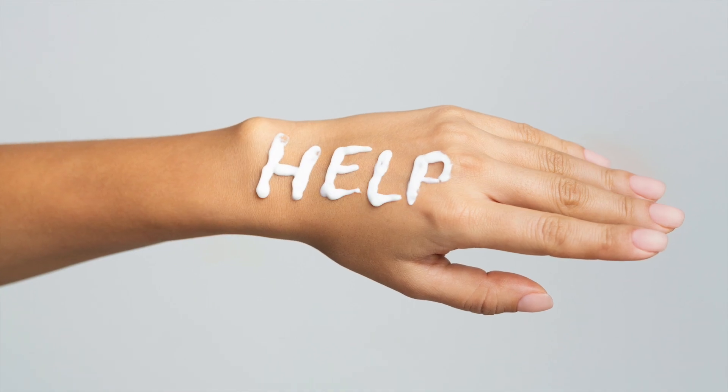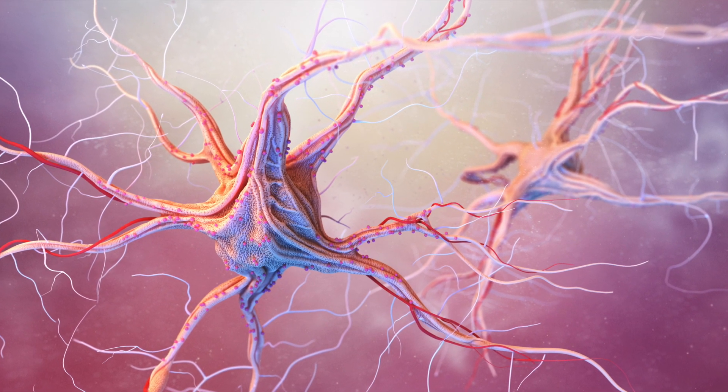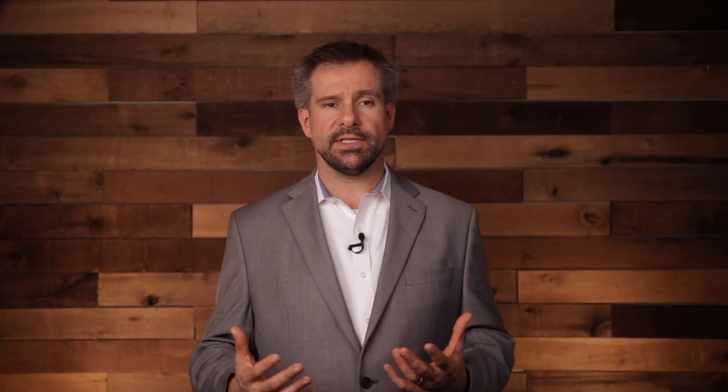With regenerative medicine, we have the ability to help a lot of different types of hand problems. Whether it's a joint that's becoming arthritic and degenerated, or if we've got nerves that have become damaged and we need to help create some new growth of nerve endings and new nerve cells, regenerative medicine has the ability to make some really amazing things happen with that.